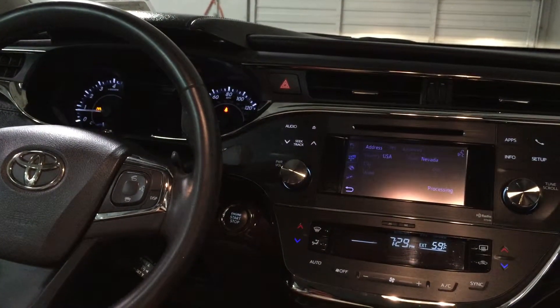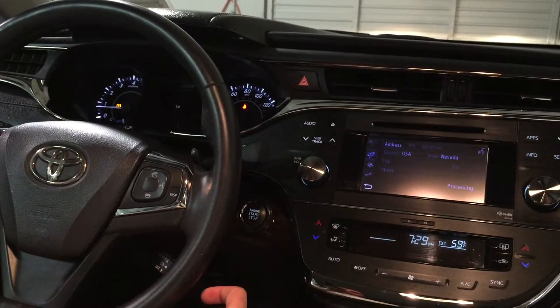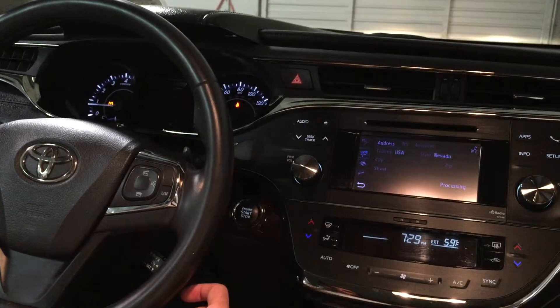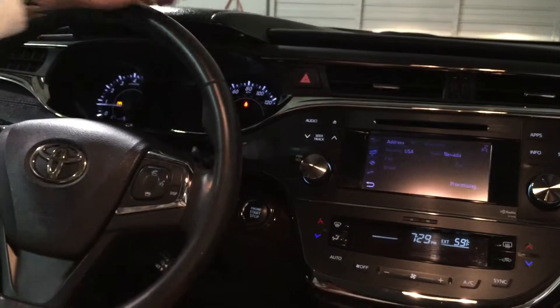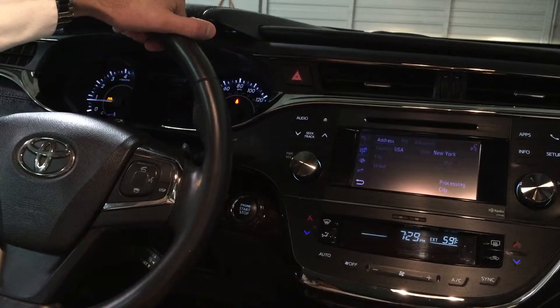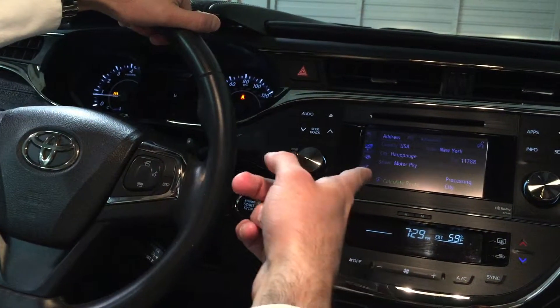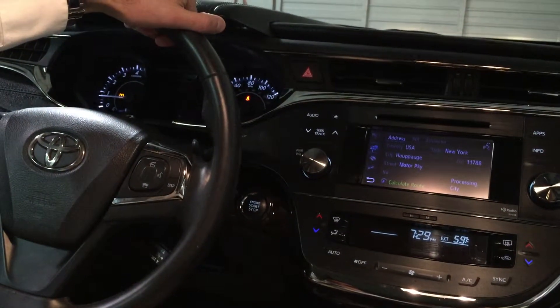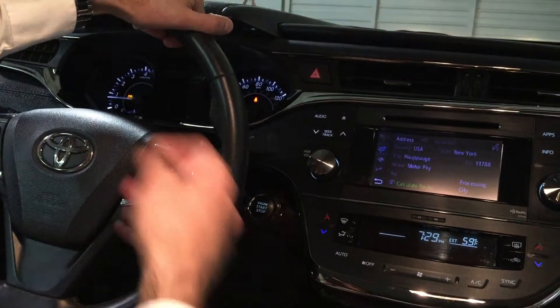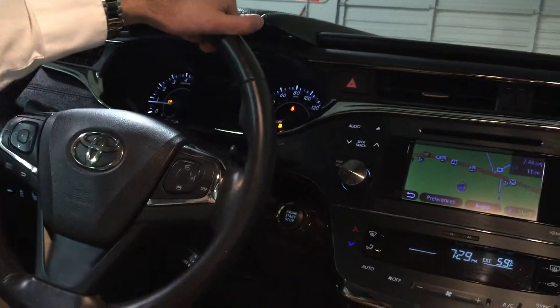It will say: house number, street, city, and state. So I said: 2487 Motor Parkway, Ronkonkoma, New York. As you can see, it understood what I said. Now it's going to process it. It noted that the house number wasn't found on the selected street, and then it will calculate the route right there for you.